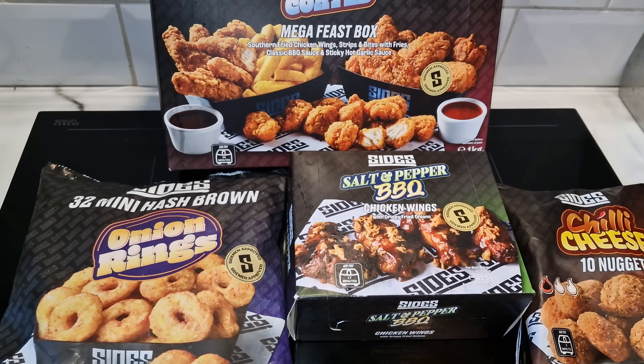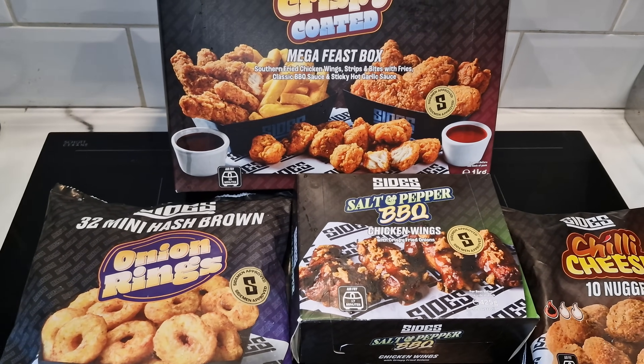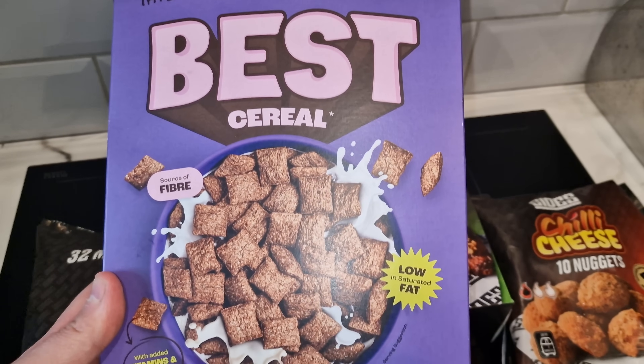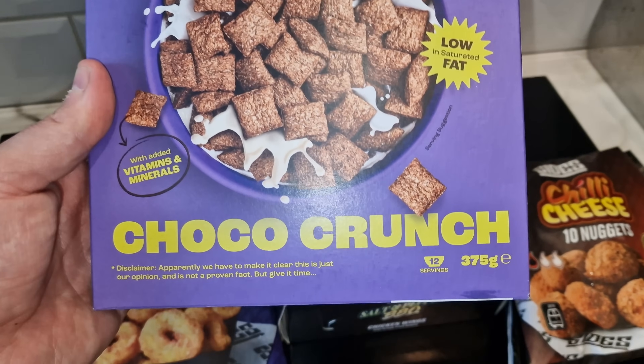For lunch we're probably going to have these salt and pepper barbecue chicken wings with crispy fried onion. They all look good. But for breakfast we're going for this — the best cereal apparently, according to what it says on the box. Choco Crunch.